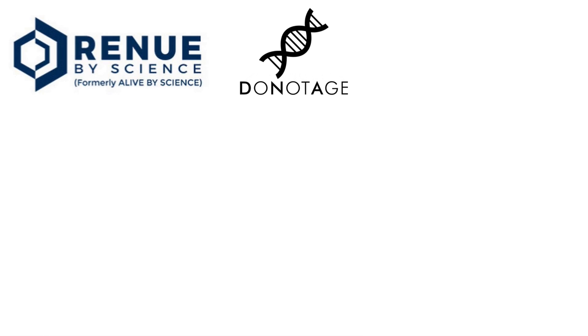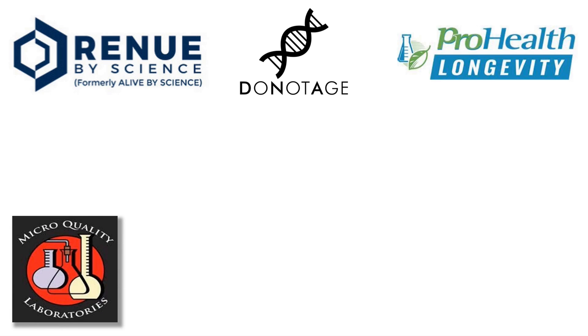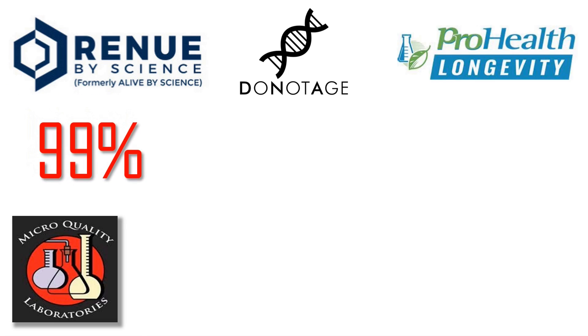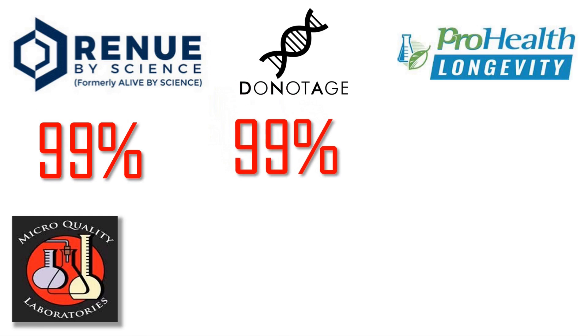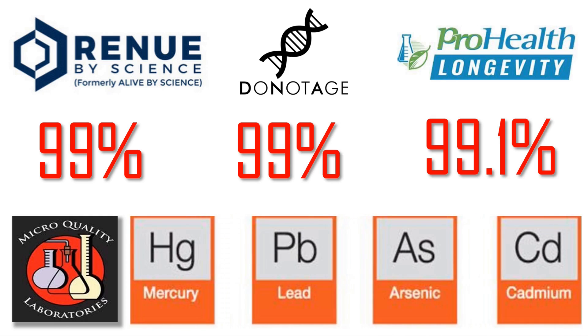As before, we can only really do a head-to-head on identical items. The big three still sell 100 grams of NMN — we've looked at that previously, so we're going to look at that again. All three have their NMN tested by Micro Quality Labs Inc. At the date of recording, Renew by Science displays a purity level of 99%, DoNotAge.org shows 99% also, and ProHealth Longevity shows 99.1%. Not much in it really. All three also test for heavy metals and their scores are also very close, so the main factors will be the price of the NMN and shipping to the relevant country.